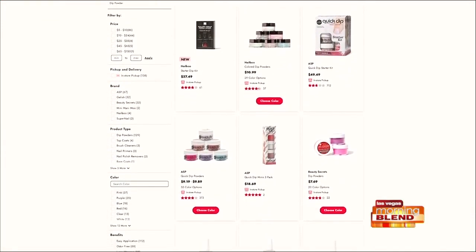At Sally Beauty you have everything you need to create these looks with professional quality gel polish, dip powder, tons of colors, plus all the treatments and tools to do it at home. The Beauty Secrets dip powder is an amazing gift this season because it's easy to use, requires no light, and gives up to six weeks of wear. The Finger Paints Naturalism line is eco-friendly and plant-based — a polish you'll love and feel good about using.